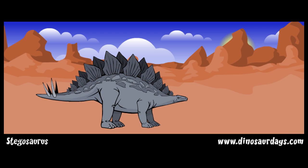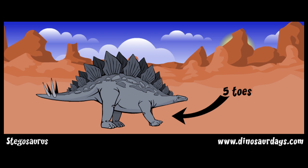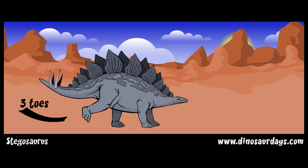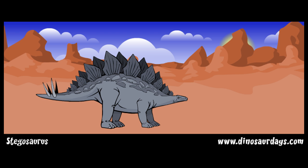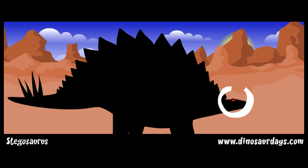Its back legs were longer and thicker than its front legs, so its head stayed low to the ground. The front legs had five toes with short hoof-like claws. The back feet had three short wide toes with hooves. Its head was long and narrow. Stegosaurus had a tiny brain for its body size — the brain was only about the size of a walnut.